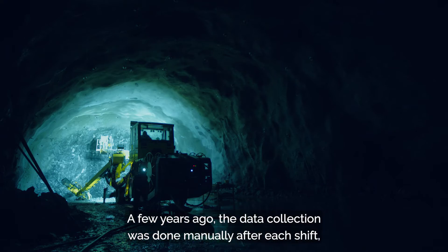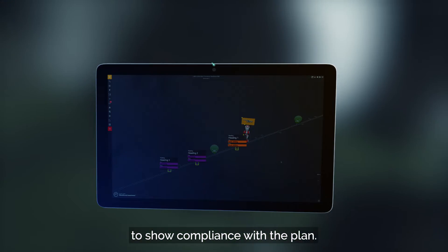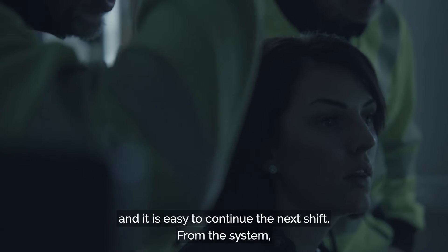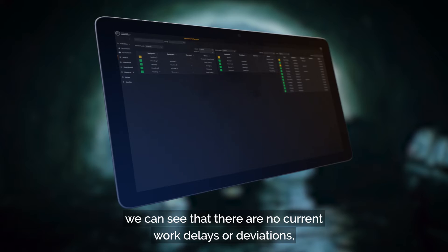A few years ago, data collection was done manually after each shift, and every worker had to take notes about work progress to show compliance with the plan. Now, with fact-based, real-time status updates, everybody is instantly up to date. It is easy to continue the next shift. From the system, we can see there are no current work delays or deviations.